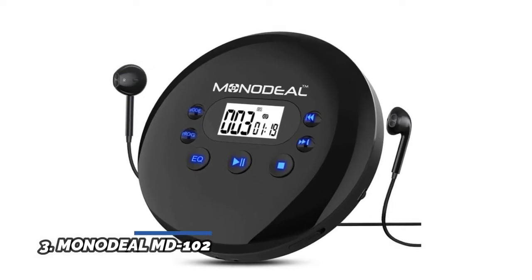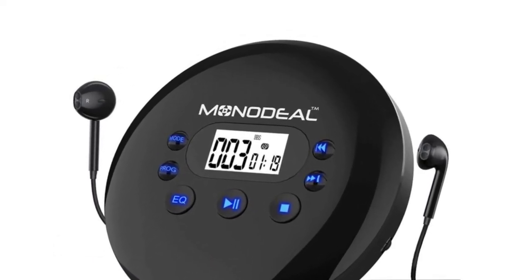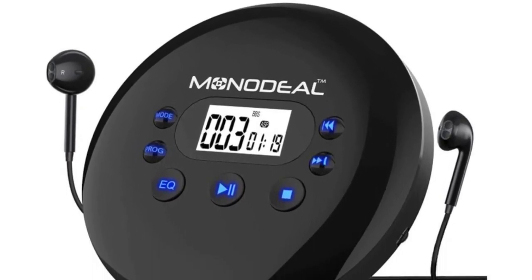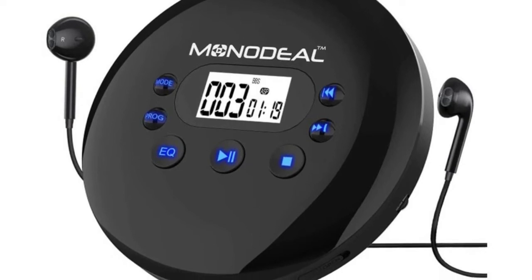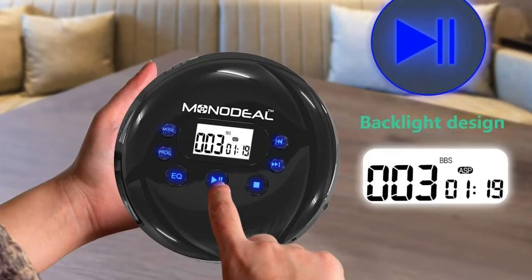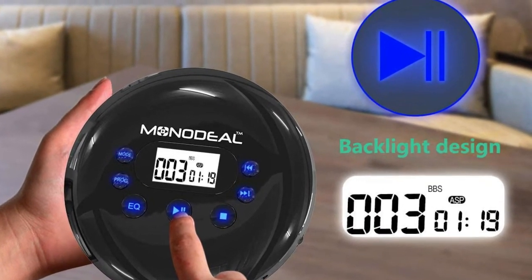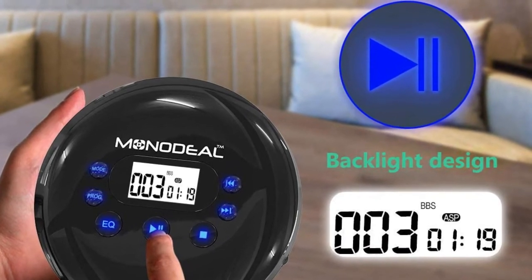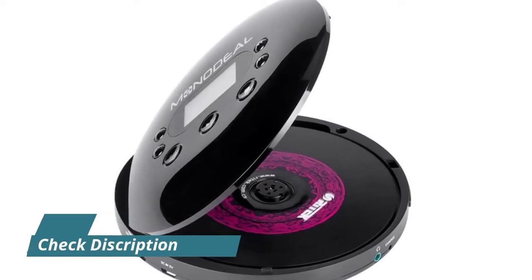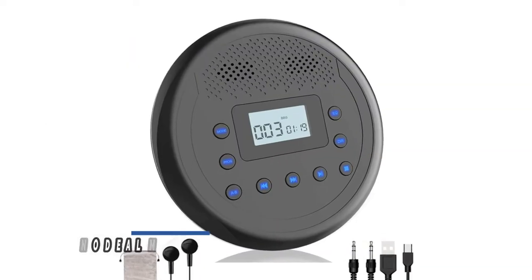Number 3, Monodeal MD-102. This portable CD MP3 player has a larger LCD backlit display for easy viewing at night, and larger buttons that are easier and more convenient for elderly people to operate — a great CD player for seniors, kids, and people of any age. Enhanced anti-skip and anti-shock technology means no skipping even when shaking it or driving on a bumpy road. You can use it while driving, walking, running, sleeping, and more. The built-in 2000 mAh rechargeable battery supports up to 15 hours of playback after a full charge.